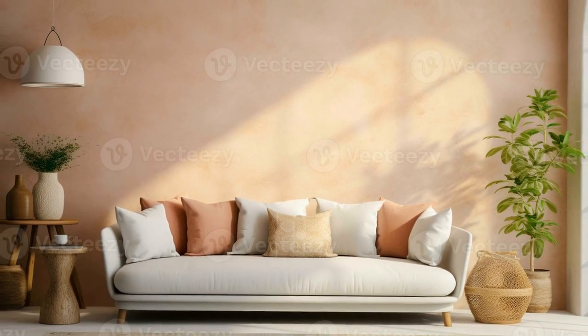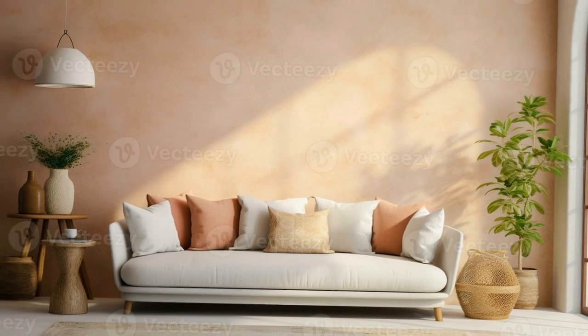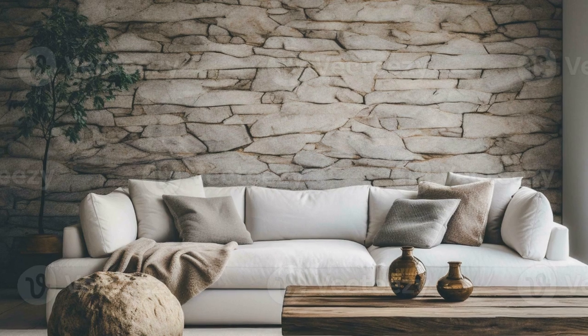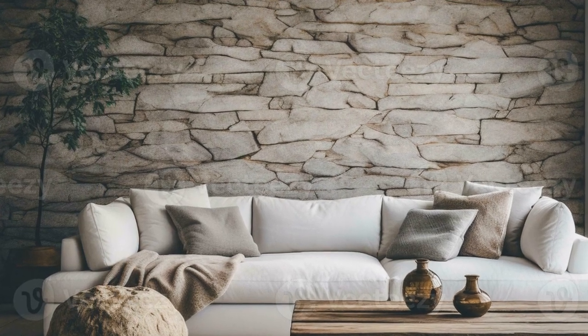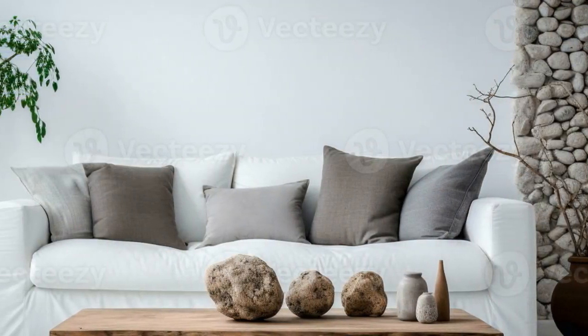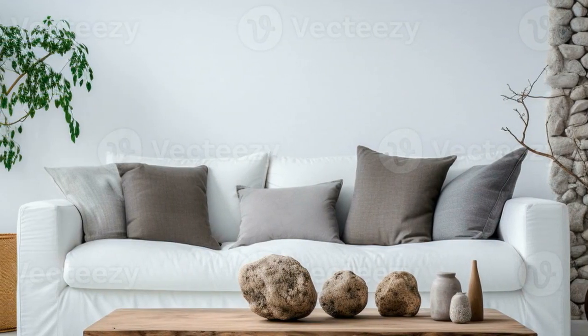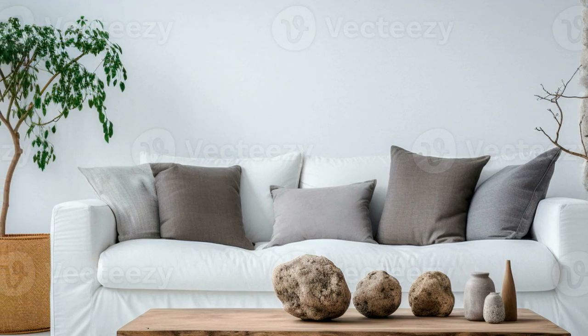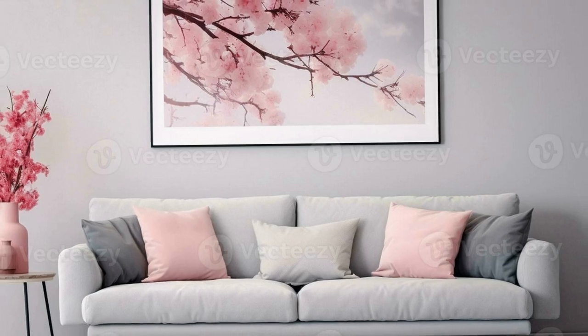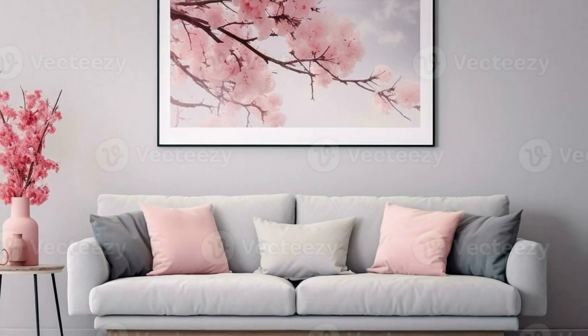Two: Focus on sleek furniture. Select furniture with clean lines and simple shapes. Avoid ornate details and instead go for pieces that are functional and aesthetically pleasing. Choose a few high-quality pieces rather than cluttering the space with unnecessary items. A well-designed sofa, a sleek coffee table, and minimal shelving can be enough to furnish the room.